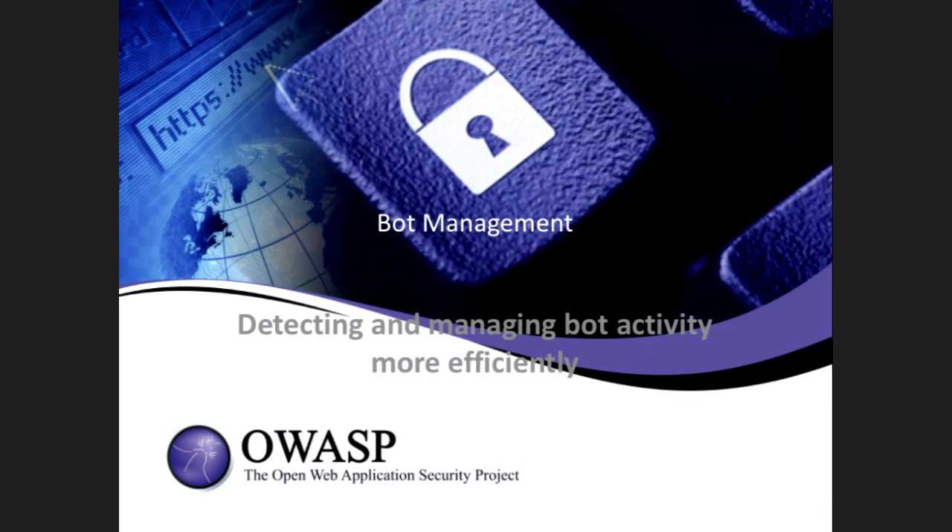Please join me in welcoming David Senecal, product architect from Akamai. He brings over 15 years of experience in computer security.